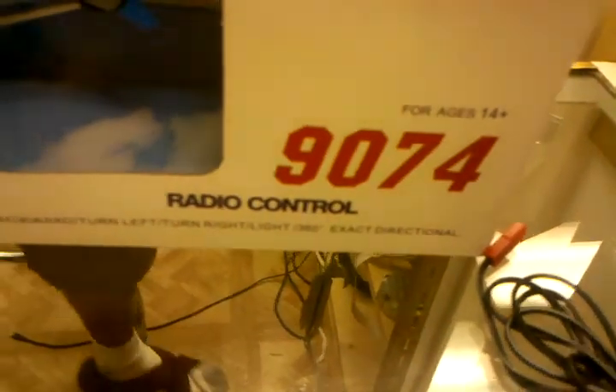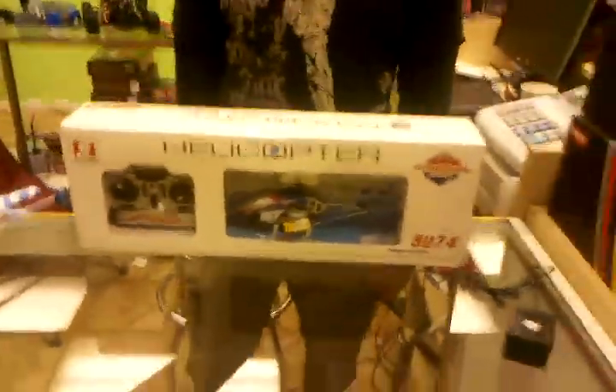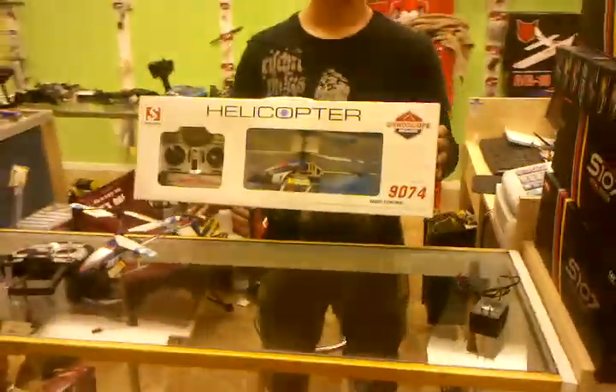Thank you so much, I'll see you guys later. Go to rcocup.com. Enjoy your helicopter — you can get your heli over there like I did. It's called the Double Horse 9074, and it comes nicely packaged like this, ready to go. Ready for a gift, Christmas present, birthday gift, anything. Bye, Axel. Take care.